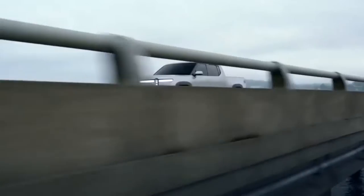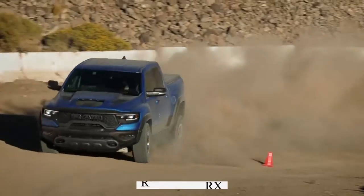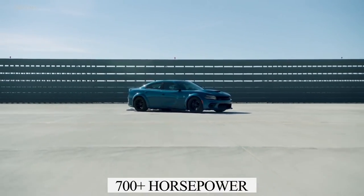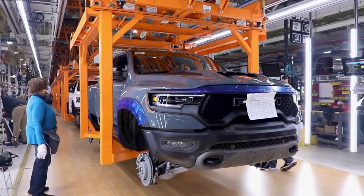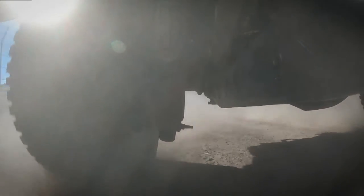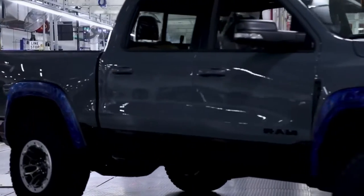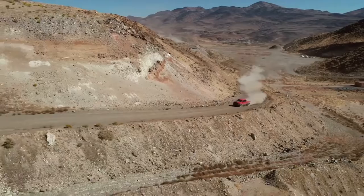Motor Trend, which has been testing cars since 1949, conducted most of its acceleration tests with the Ram 1500 TRX at the Auto Club Speedway in Fontana, California. The Ram 1500 TRX first hit the market in 2021, and the production model features full-time four-wheel drive and an electric rear-locking differential on its 35-inch off-road tires. It can put more power to the ground than its RWD Charger Hellcat cousins and reach 60 mph almost as quickly.